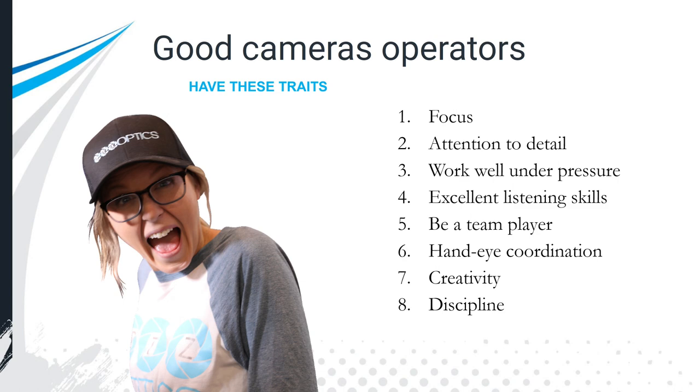Good camera operators have focus. You have to remain focused and have some type of attention to detail, because your job is to reveal details. Your job is to show the viewers of your video, live stream, or webinar what they want to see — and to keep their visual attention the entire time.